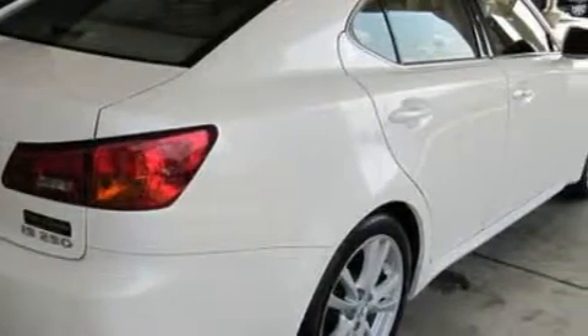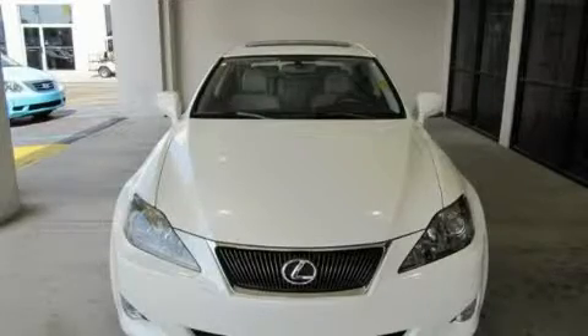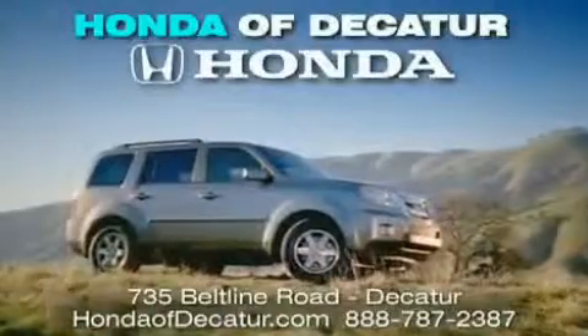Contact us today to arrange your test drive. It's easier at Honda of Decatur. Saving, service, and satisfaction.